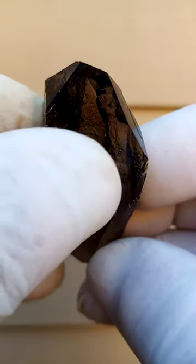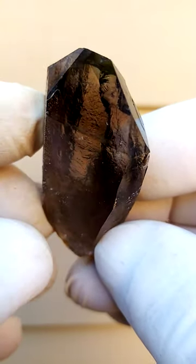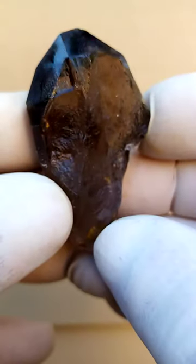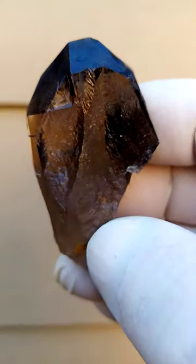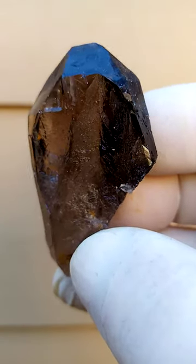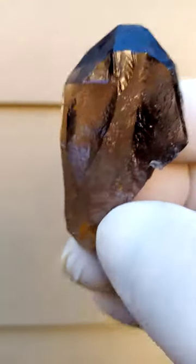There may be a little bit of blue-greenishness on that section, which would be caused by riebeckite — tiny fibers of riebeckite asbestos being trapped inside the quartz. Of course, not being harmful at all, as it is trapped in the silica mass.